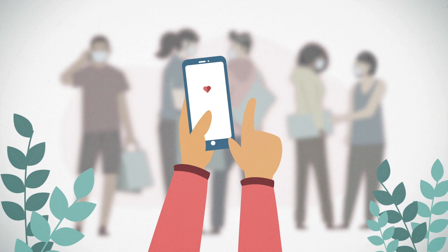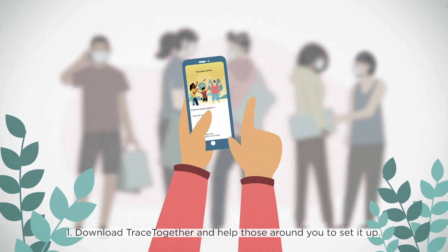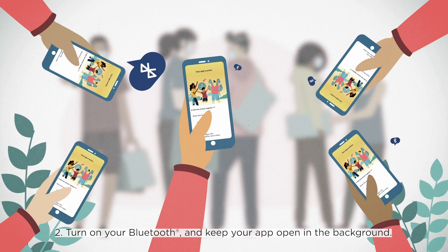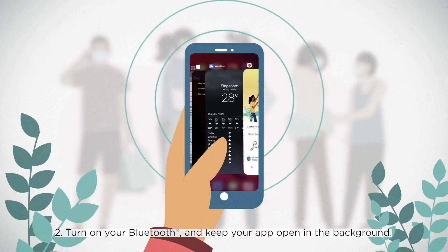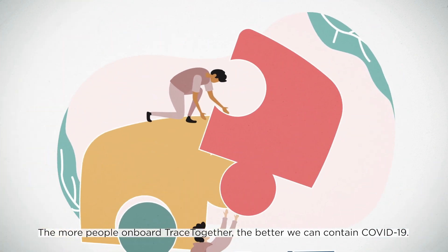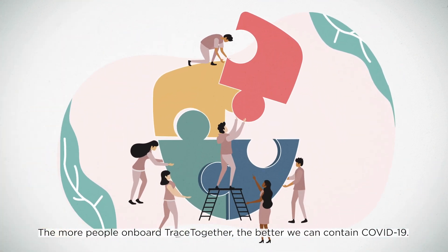Take this time to: 1. Download TraceTogether and help those around you to set it up. 2. Turn on your Bluetooth and keep your app open in the background. The more people on board TraceTogether, the better we can contain COVID-19.